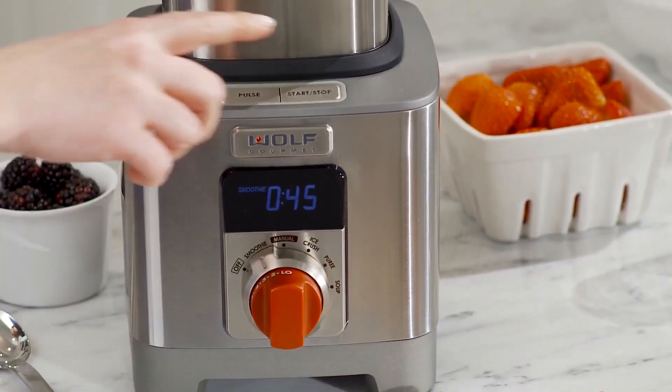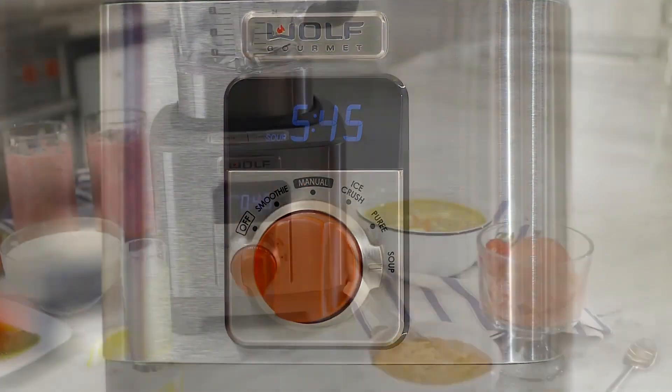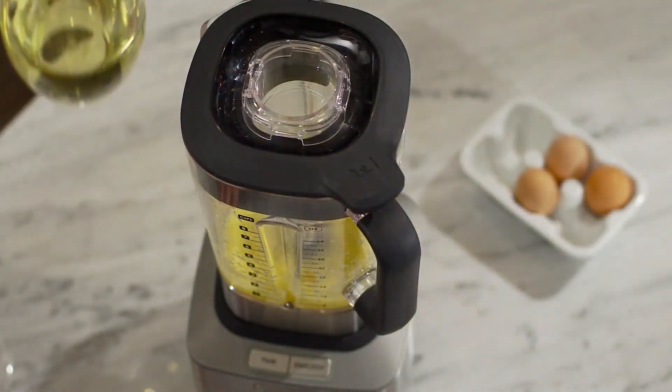My experience: blended bliss, literally. Its quiet operation, powerful performance, and self-cleaning feature pampered me with effortless blending. But the hefty price tag and larger footprint might be a deterrent for some.